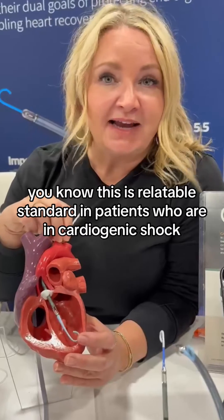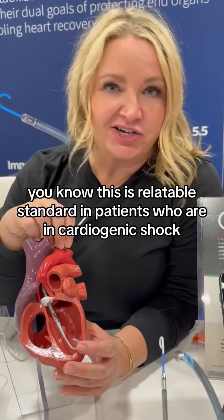This is really the gold standard in patients who are in cardiogenic shock, unless they're going to go to ECMO at that point.